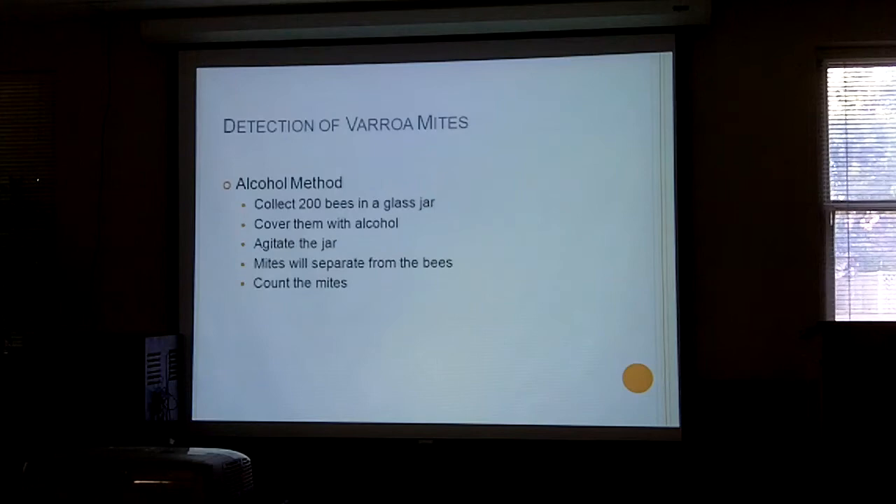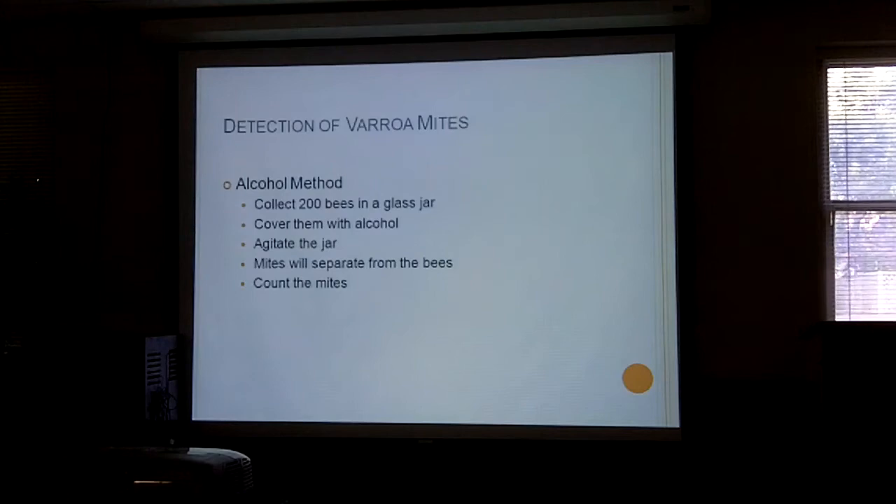There's also the alcohol method — this is what Randy Oliver told us to use. You put about 200 bees in a glass jar and add either ether or 70% alcohol, then shake the jar. The bees die and the mites separate from them. You then strain the liquid to remove the bees and count the mites from those 200 bees.